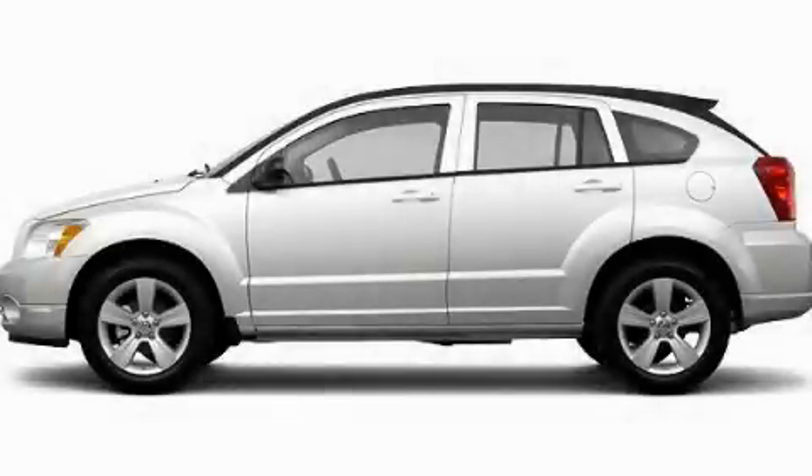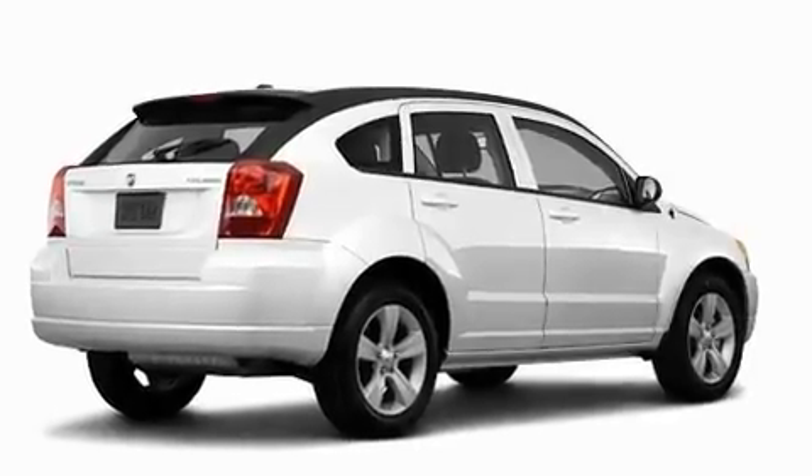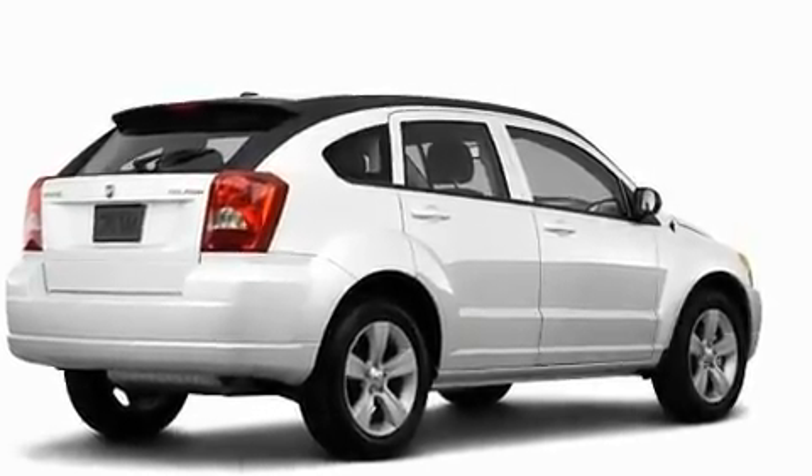This is a brand new 2011 Dodge Caliber. It has a 2.0-liter four-cylinder engine and a continuous variable transmission.